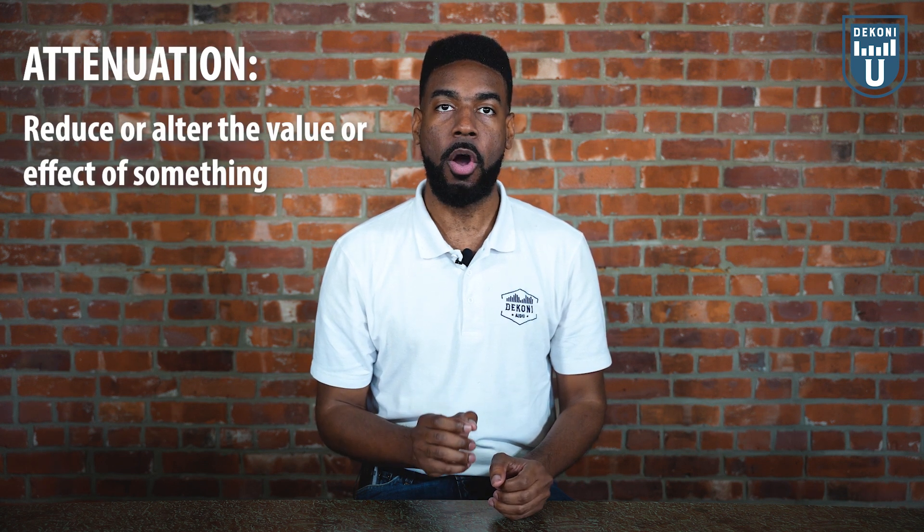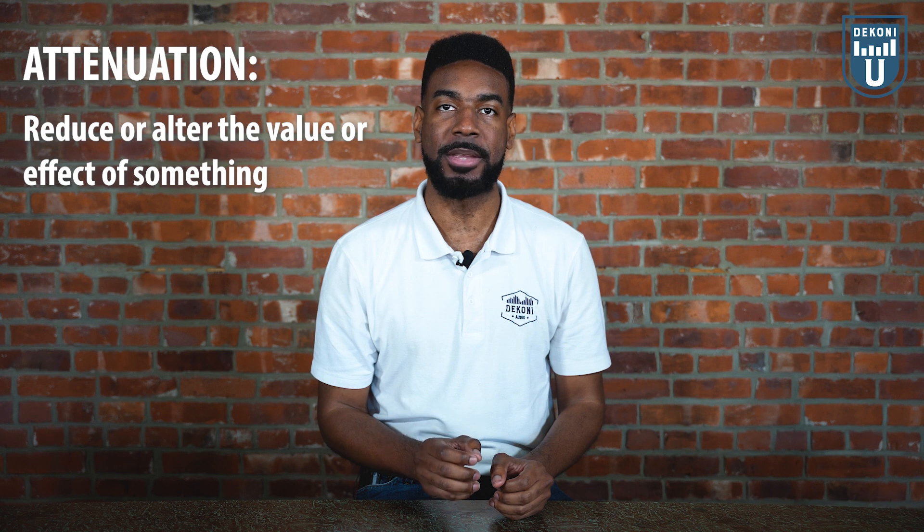But what does the word attenuate mean? Attenuation is simply reducing or altering the value or effect of something, much like how walls can greatly alter and reduce the intensity of sound. If you've ever listened to someone speaking in a separate room, you'll notice a muffled version of their voice. That is because the wall between you and the other person attenuates the sound you hear. This is essentially the purpose of filters.